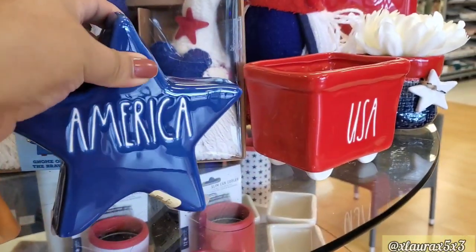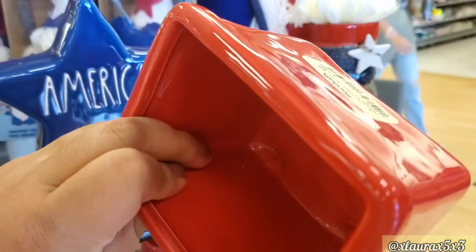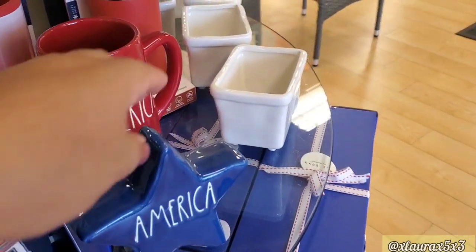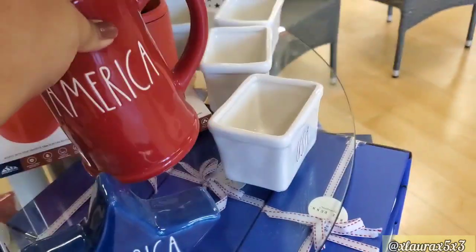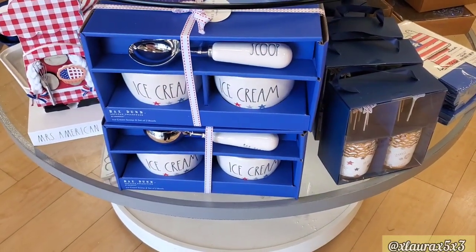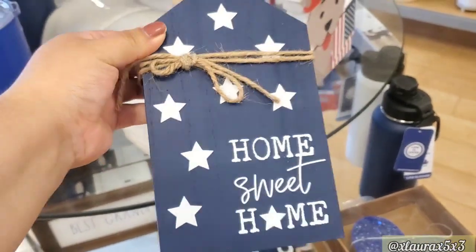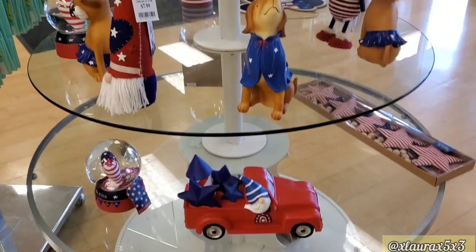As usual, they have a lot of decor here by the entrance. This America star was $7.99 — this is all by Rae Dunn. They also have an America picture right here, this one was $9.99. Ice Cream and Scoop is $24.99, also Rae Dunn. Home of the Brave is $16.99 — that one was pretty big. This one I thought was very nice for just $5.99, I did leave it though.